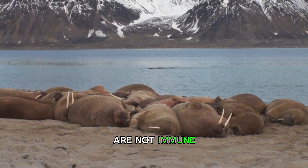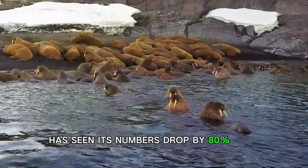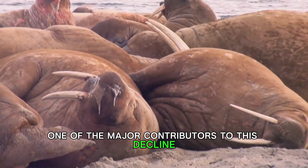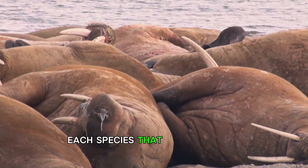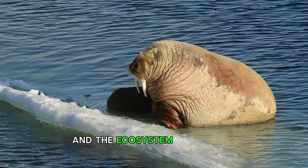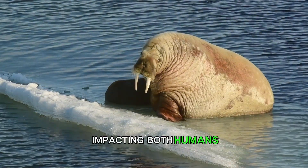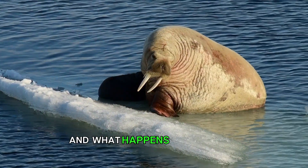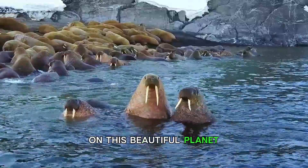Birds too are not immune. The ivory gull, a bird that breeds exclusively in the high Arctic, has seen its numbers drop by 80% over the past 30 years, with melting ice believed to be one of the major contributors to this decline. The melting ice is a ticking time bomb for Arctic wildlife — each species that is affected sets off a chain reaction, impacting others in the food chain and the ecosystem as a whole. It's a stark reminder that we're all interconnected in this vast web of life, and what happens in the Arctic doesn't stay in the Arctic — it affects us all, no matter where we are on this planet.